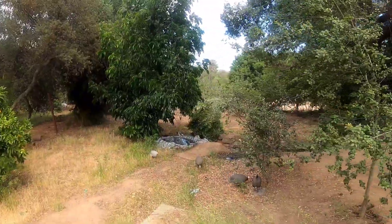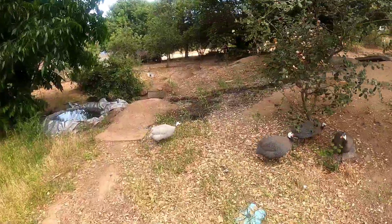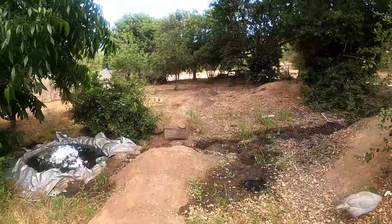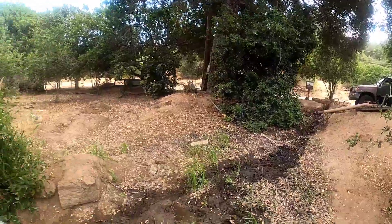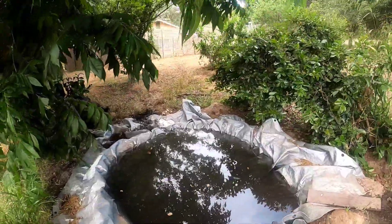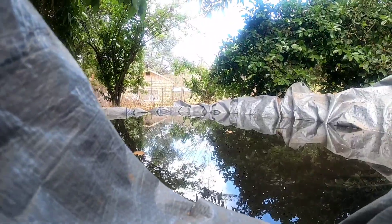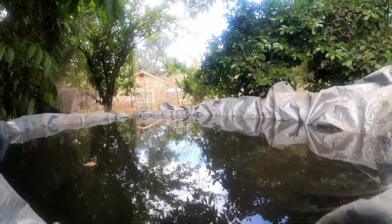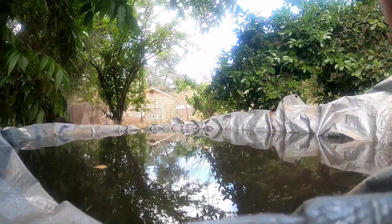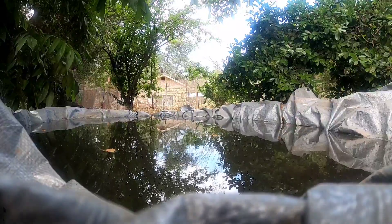All right, made it back home. Check it out — there's the guineas, we only got four left for now. Here's our little natural spring coming right out of the ground. We made this and it's full of skater larvae. So let's put the fish in there.